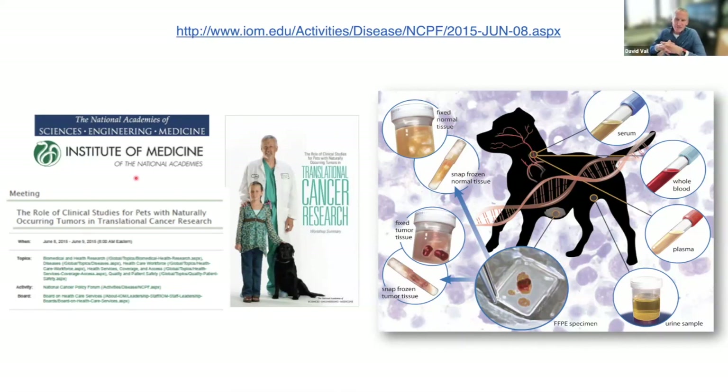Most of our trials are very biospecimen heavy — we collect serial samples and have the opportunity to collect serial tumor biopsies more frequently because, as part of advanced imaging, our patients require anesthesia. We can't ask them to hold still in an MR or CT. This provides the opportunity, ethically, to obtain biopsies and normal tissue procurement as well, making them an excellent source of biospecimens for development.